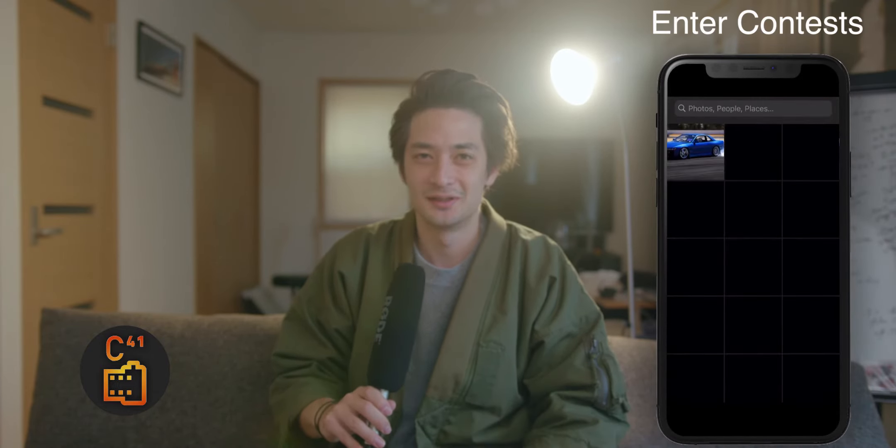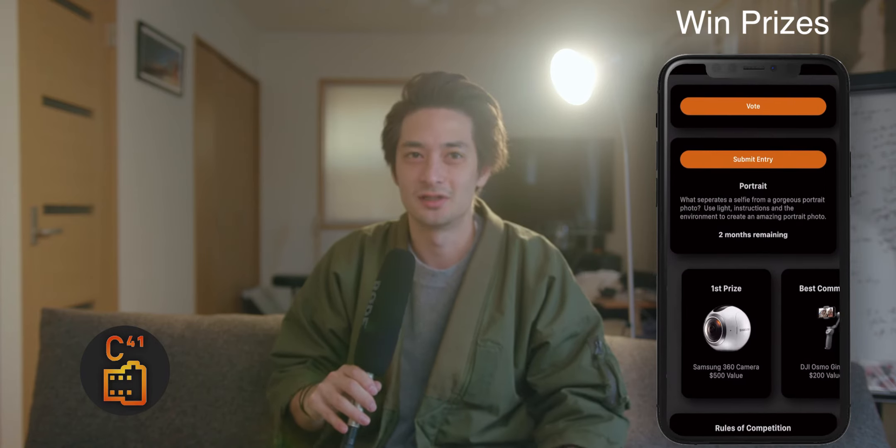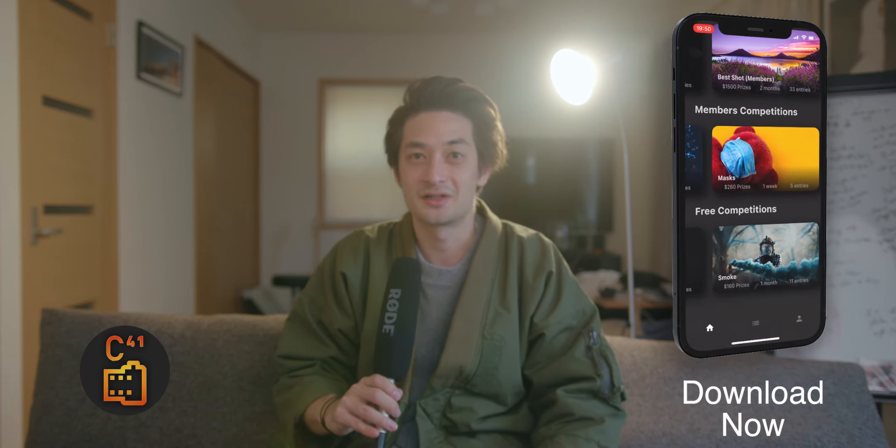Now that you've taken all these amazing photographs, what do you do with them? Today's sponsor has an answer. Today's sponsor is C41 — an app where you can post photos to specific competitions and potentially win prizes if your photo is good enough. You can also see other people's photos, vote, and comment to provide feedback, and receive feedback on your own photos. It's great to have posting options beyond Instagram. Thanks C41 for sponsoring this tiny YouTube channel — if you want, take a look and try it out. Maybe you'll win a prize.